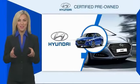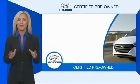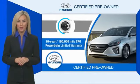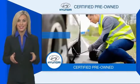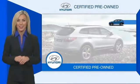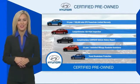Hyundai certified vehicles will provide you the confidence you desire in your next vehicle. All certified Hyundais come with a limited powertrain warranty, a comprehensive inspection, roadside assistance, and much more. Contact your Hyundai dealer today to learn more about the Hyundai Certified Program.